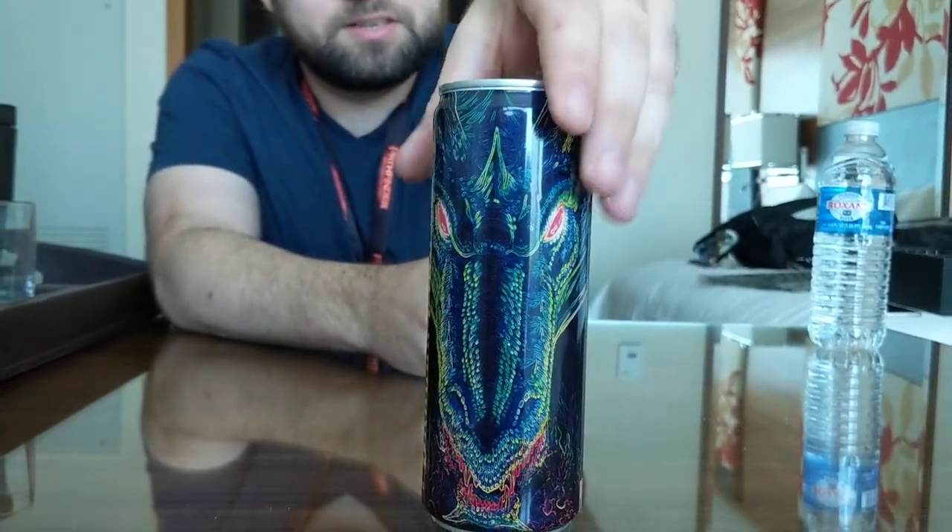Alright, let's see here. I just had a bit of lunch, so I'm going to clear the palate with some purified water from Roxanne, lovingly given to me by the JW Marriott here at Indianapolis at Gen Con. Better.